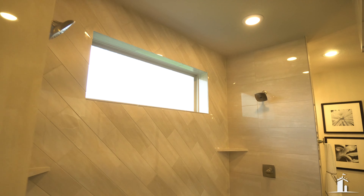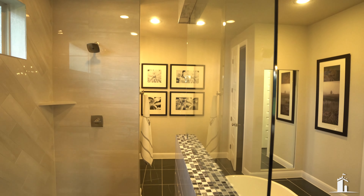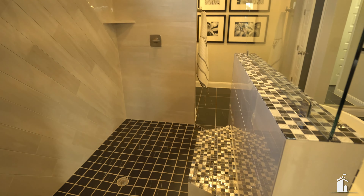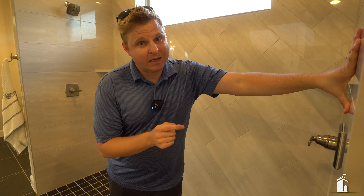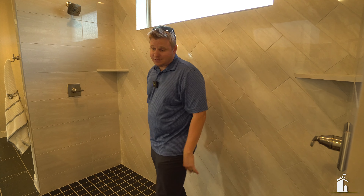Let's talk showers. Some people go skimpy on their showers when picking out upgrades for a new home. Don't do that, because it's going to cost a lot more money in the future to rip out and redo the tile. If you're doing a custom home, new build, or to-be-built home, make sure you spend the money on your shower and do it right the first time. Pro tip: make them nice.